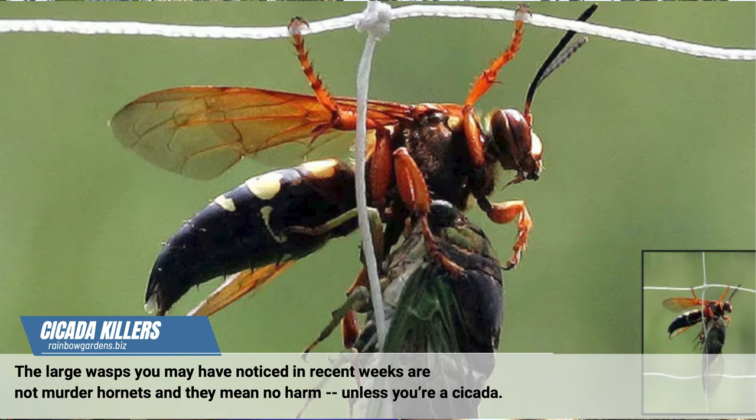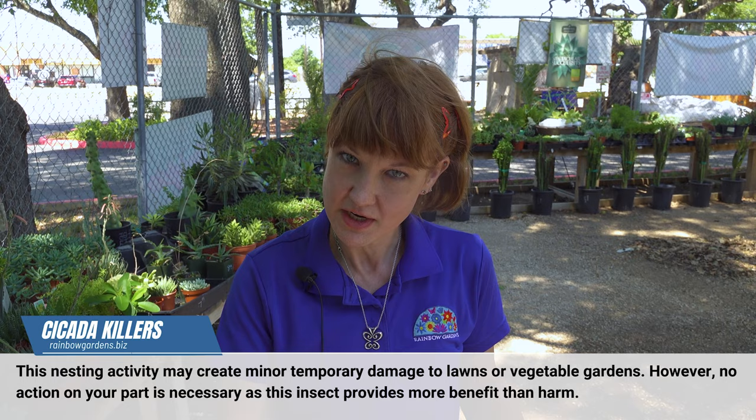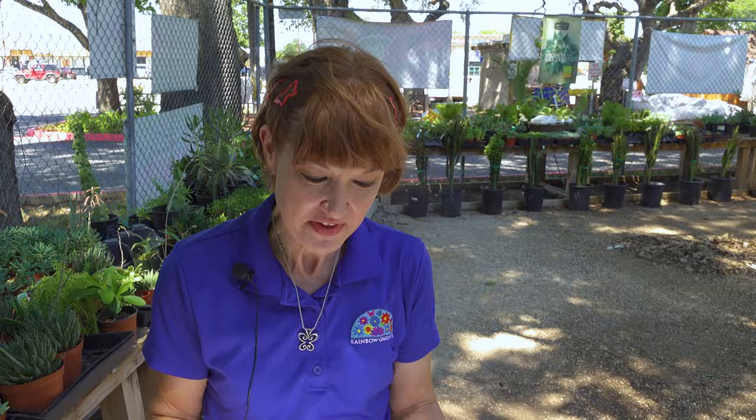Right now the female cicadas have got two main jobs. They're digging and burrowing under the ground, and then they're also paralyzing cicadas and bringing them down into their nest to feed their little cicada killer larvae. The females do have a stinger, and that stinger is just to get those cicadas.